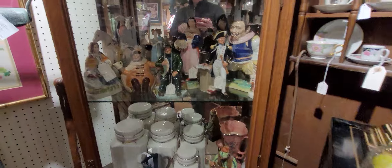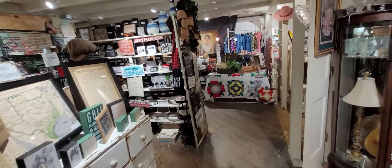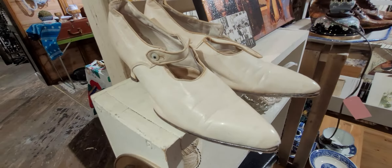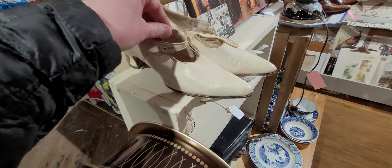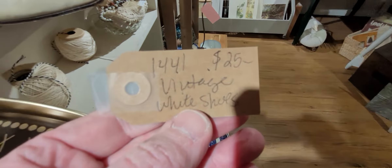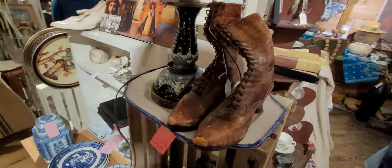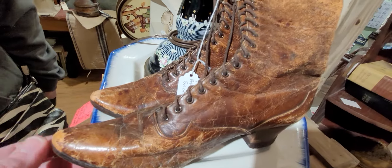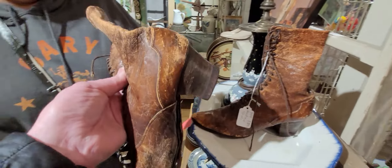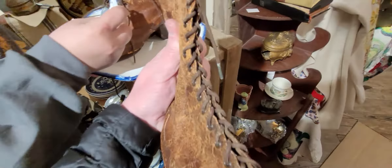I love old platters like that. Look at these statues. And these old Victorian shoes — so little! They're old, these are really old. What year do you think those are? Like 1920s? I might even say early 1900s. Could even be more than that. They're nice, aren't they?